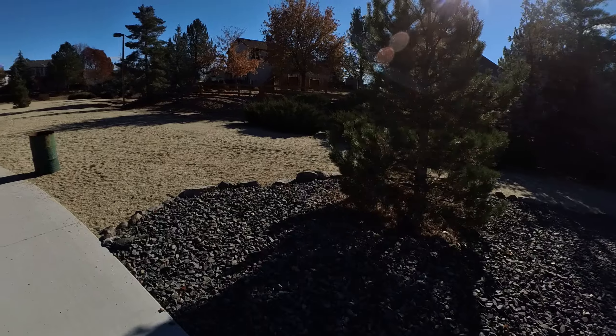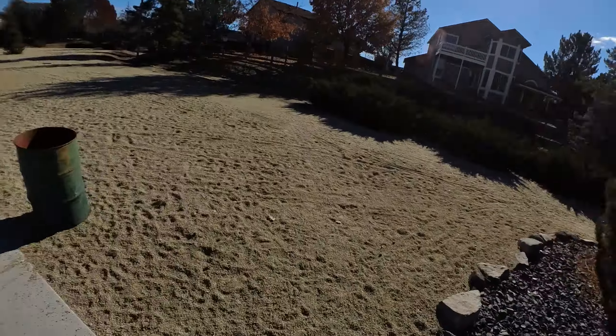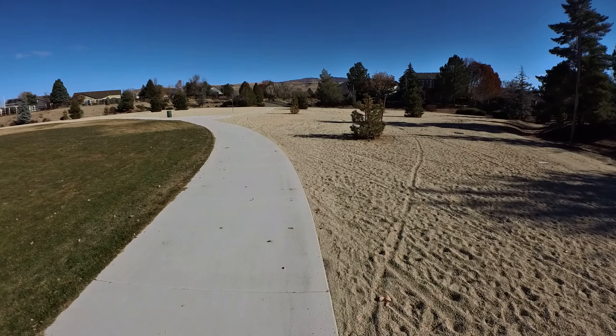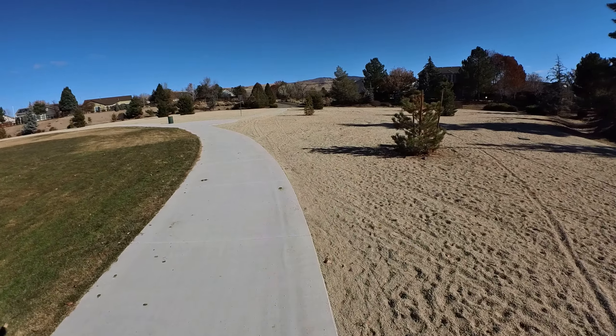Those houses right here have a nice view of the park, especially when it's nice and open — you can sit there and look out at the park. Looks like there's a trail that follows that area on down there.